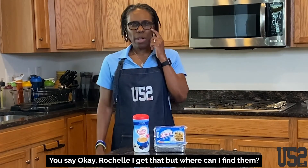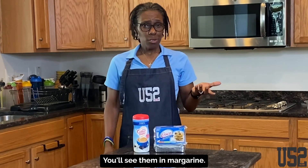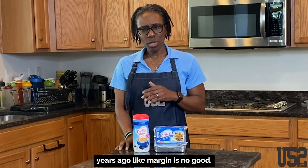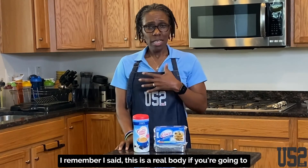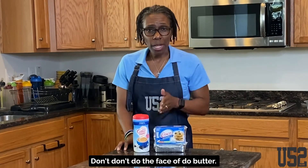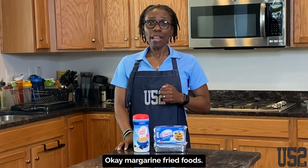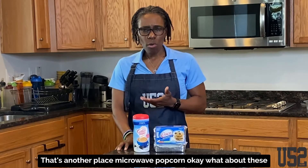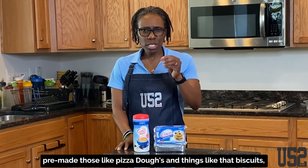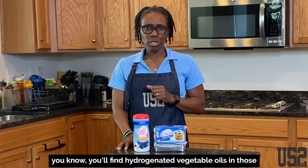You say, okay Rochelle, I get that, but where can I find them? Margarine — you'll see them in margarine. Nobody should be eating margarine. Margarine is no good. If you're going to do butter, do butter. Don't do the fake stuff — put real stuff in a real body. Fried foods, that's another place. Microwave popcorn. What about pre-made doughs like pizza doughs and things like that? Biscuits. You'll find hydrogenated vegetable oils in those.